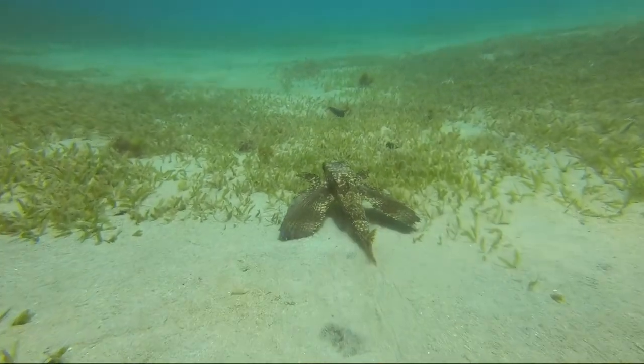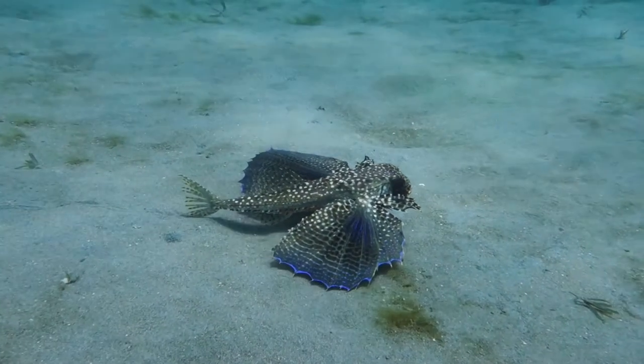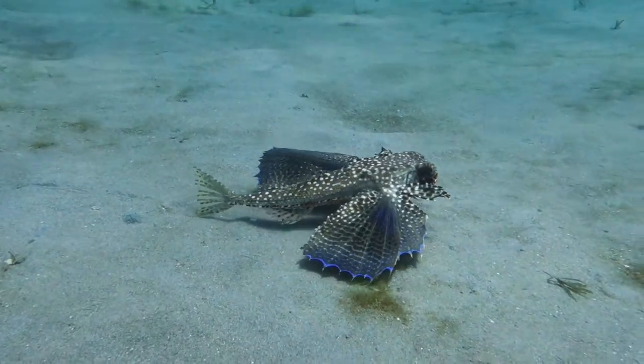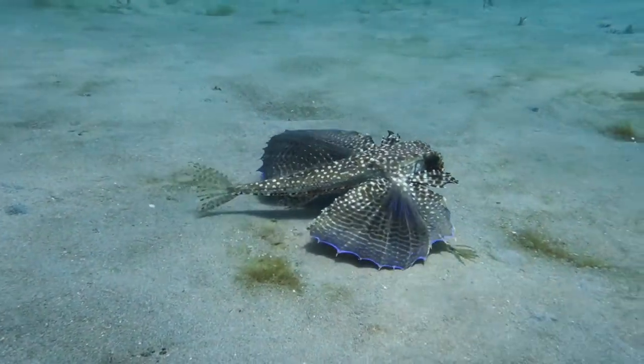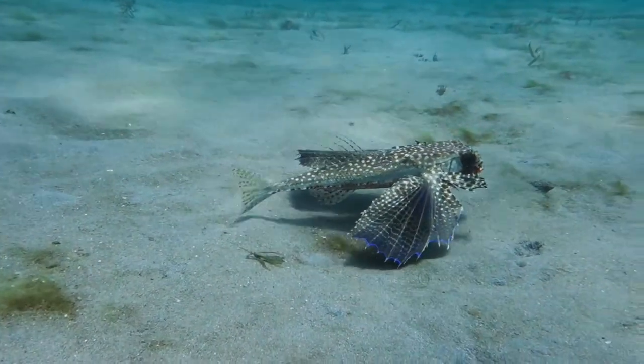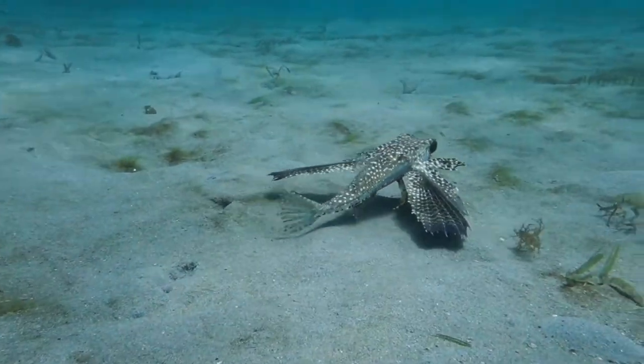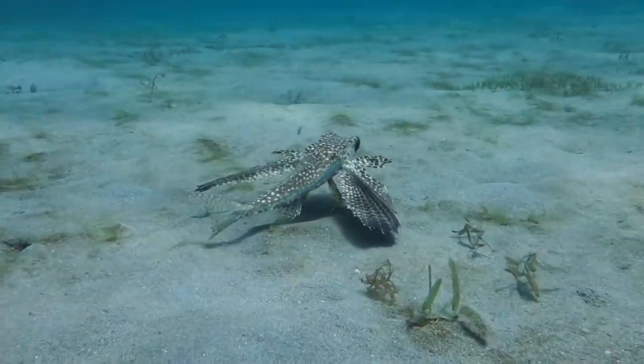Flying Gurnards can reach up to 20 inches in length, so they're a good sizeable fish. They're mostly found on sand and seagrass in depths as shallow as one to two meters down to anything to 10–12 meters.